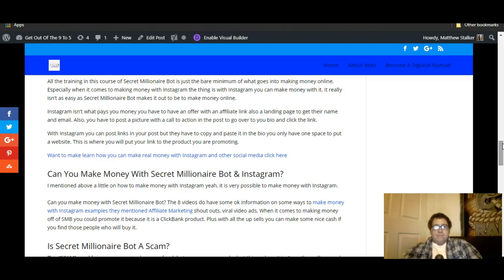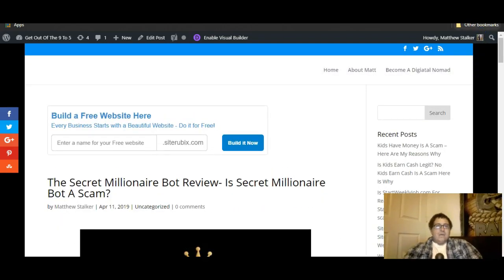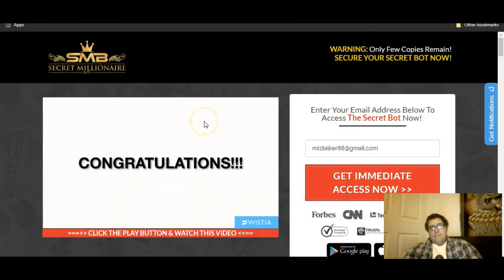I'm going to guess the people who made this also made Easy Insta Profits — which I did a review on — because they mentioned it in one of the videos. It's probably a rehashed system. But really, if you look at it, Secret Millionaire Bot is just about how to make money on Instagram. With all these systems they make it seem like you can make big bucks easy and fast, and to be honest it's not true. You're not going to make money fast unless you already have a following on social media, YouTube, or a blog. If you're just starting out as a newbie, you're not going to make $5,000 in a day — it's just not possible.